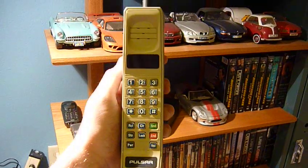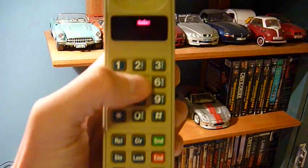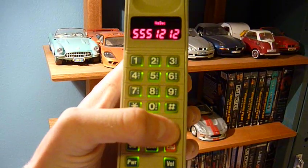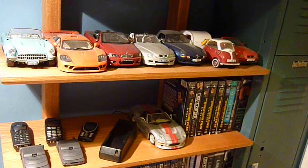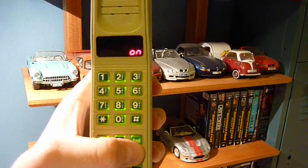I used to have one of these and I actually was able to place a call on it back in like 2005 or so. But now, let's see what happens when we dial a number and push send. You can hear that — it's a little warning. Nope, sorry, it ain't happening. That's what that is.